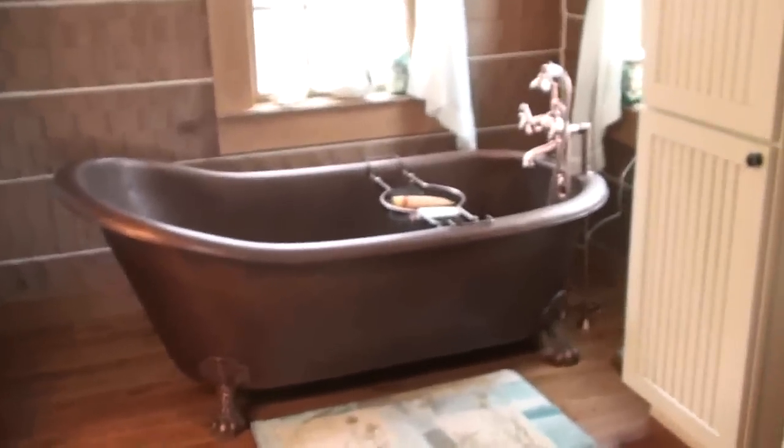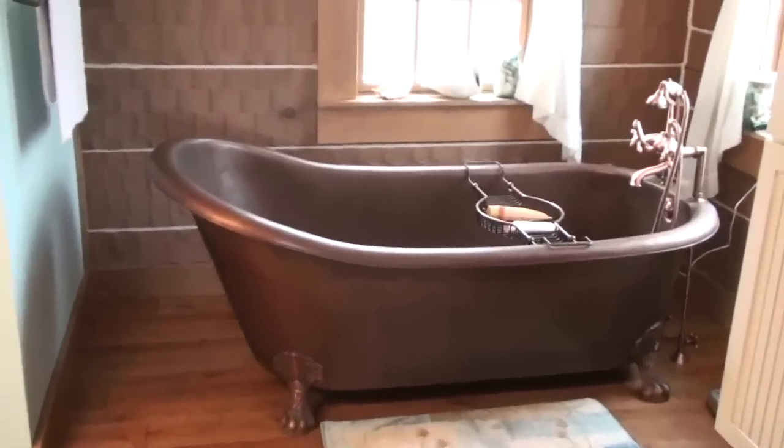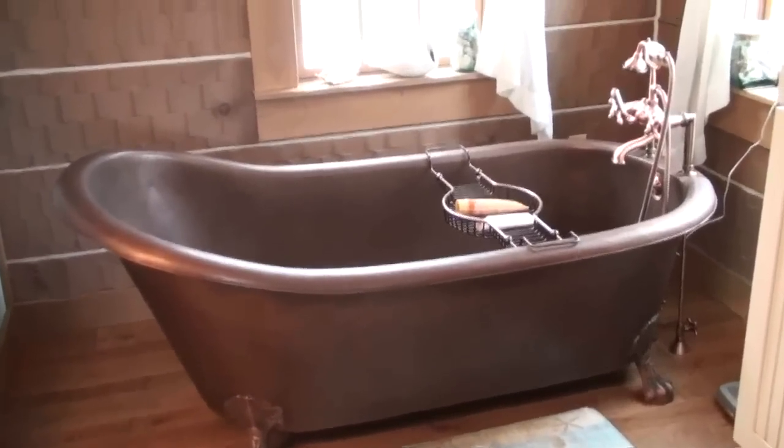And then the bathroom. There's my clawfoot tub that I've wanted all these years, which is beautiful. I haven't taken a bath in it yet — I've got to get some wax on it first.